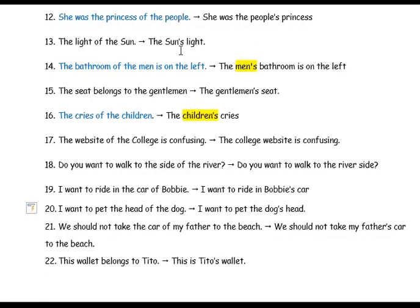Number fifteen: 'The seat belongs to the gentleman' becomes 'the gentleman's seat' because 'gentleman' is singular, so it has an apostrophe s. The website of the college: the college is an inanimate owner, so it will not receive an apostrophe — it becomes 'the college website is confusing.'